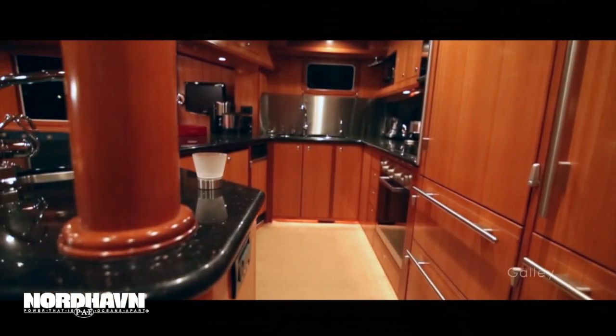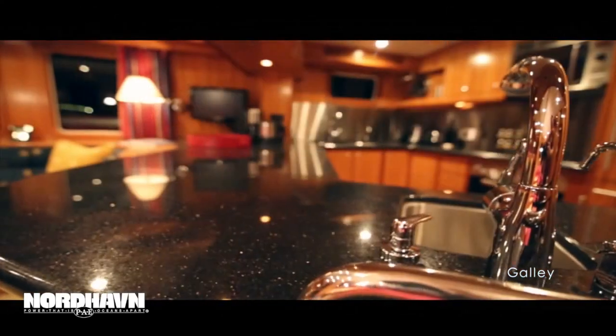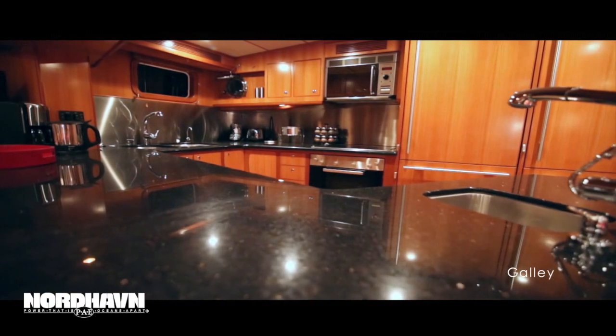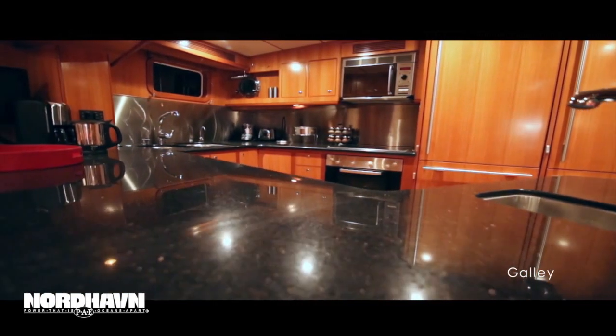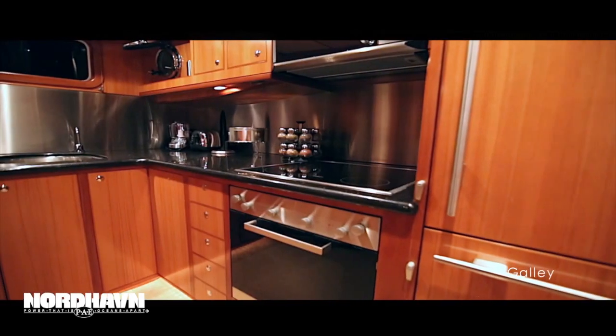FIERA's massive galley is finished with beautiful black granite countertops, stainless steel backsplash, gourmet Miele appliances, and an upgraded large Sub-Zero refrigeration and freezer.